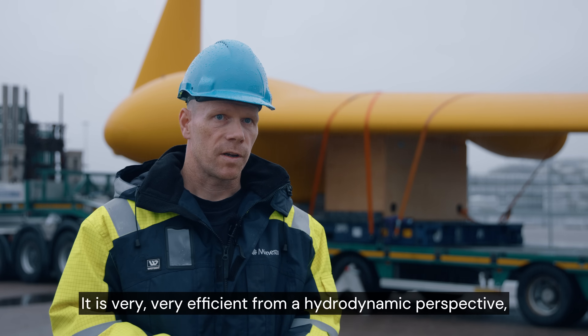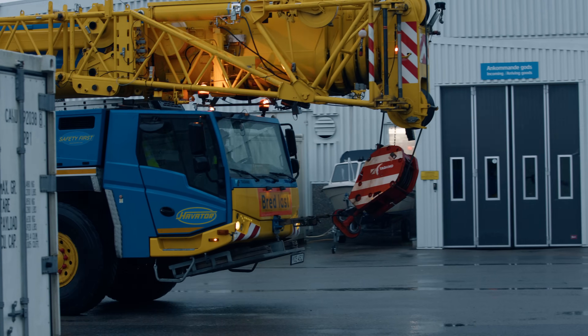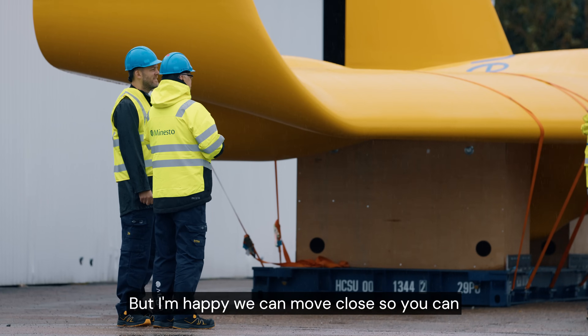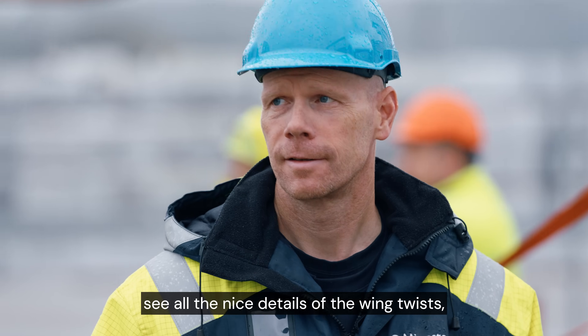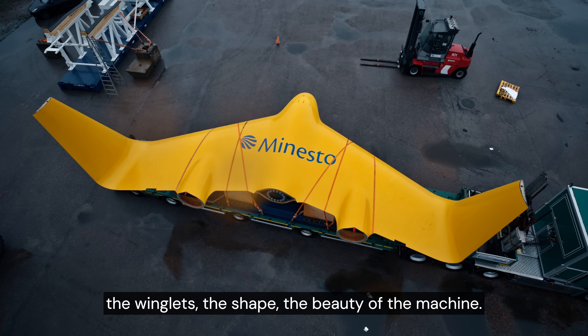It is very, very efficient from a hydrodynamic perspective, which is what it needs to be. I'm happy we can move closer so you can see all the nice details of the wing twist, the winglets, the shape, the beauty of the machine.